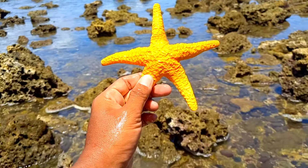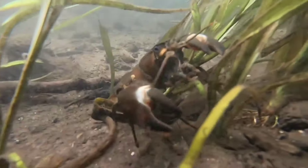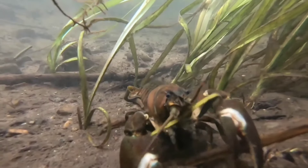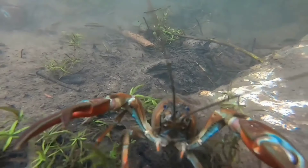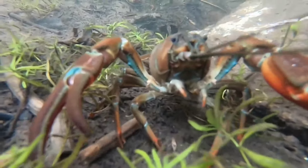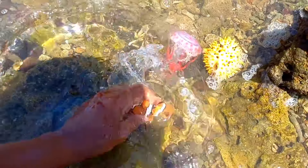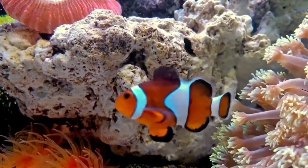This is a crayfish. Crayfish, or crawdads, are crustaceans that live in freshwater environments throughout the world, except for India and Antarctica. These animals have five pairs of legs, or ten legs total, hence the Latin name for the crayfish order known as Decapoda.